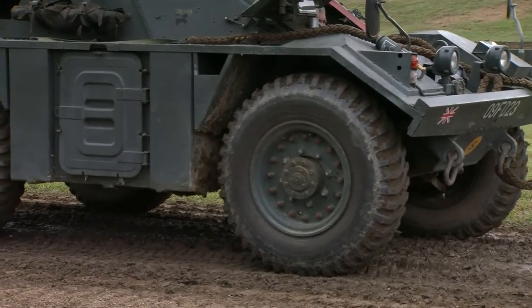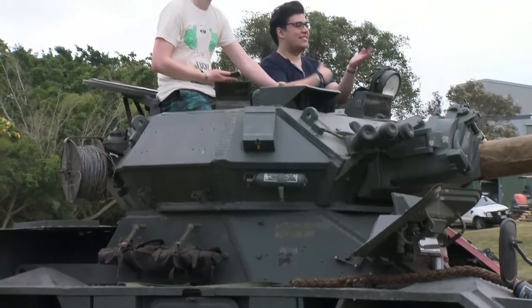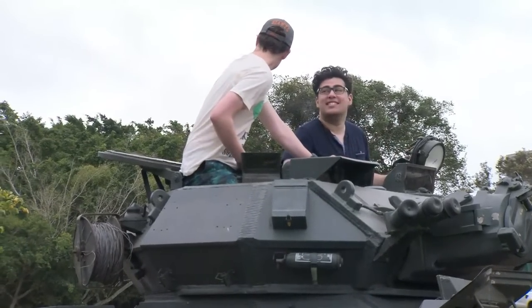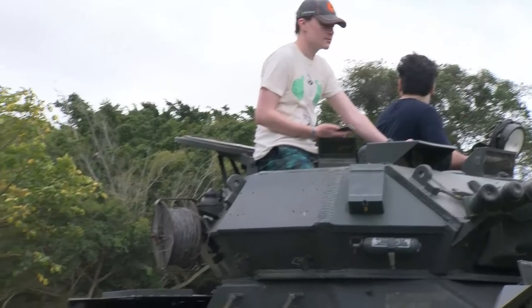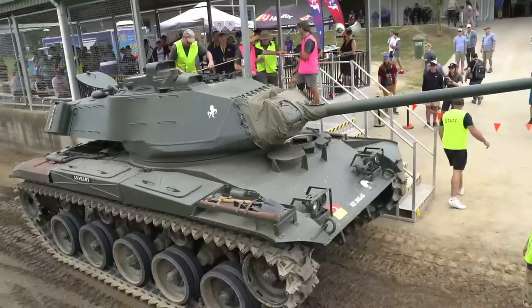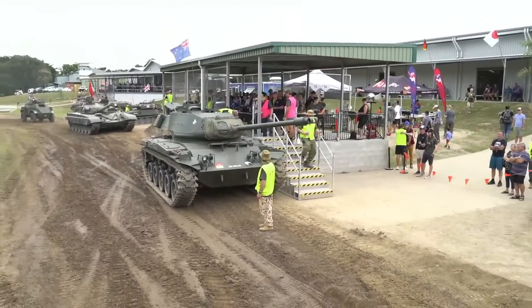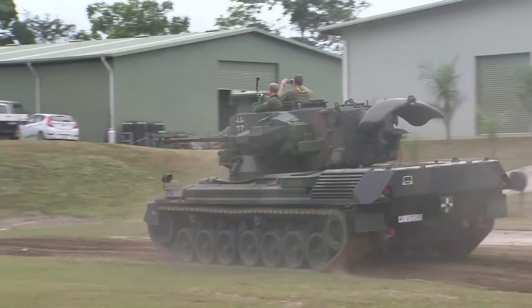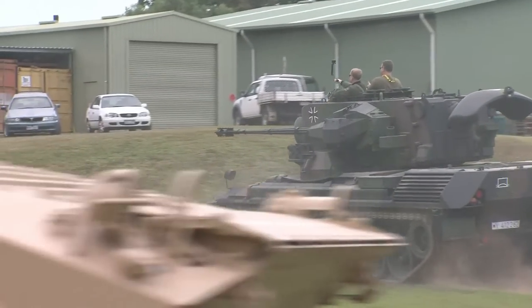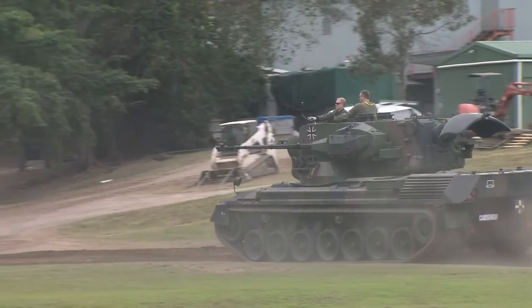Kestrel asked about IDF vehicles. We have one IDF capture piece inside the museum — it's a Soviet armoured personnel carrier that the Israelis captured off the Egyptians and then reused. That came out of the Littlefield collection too. It's a BDR-152.